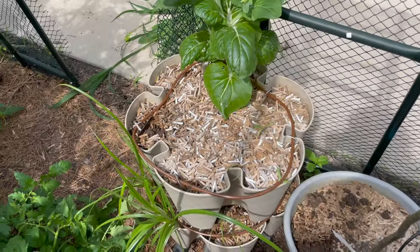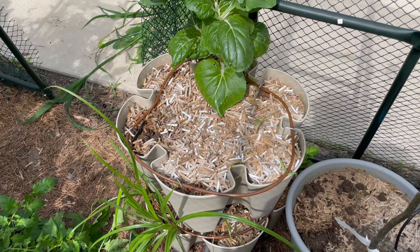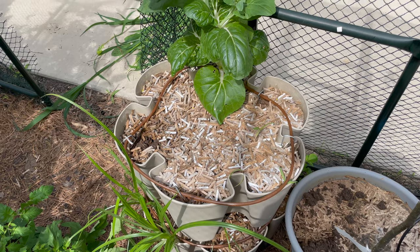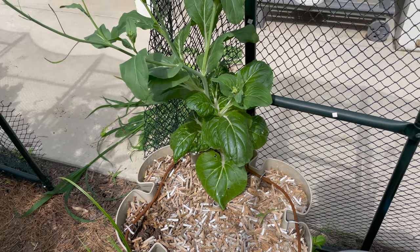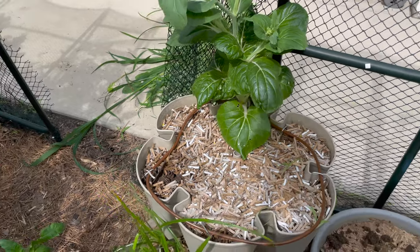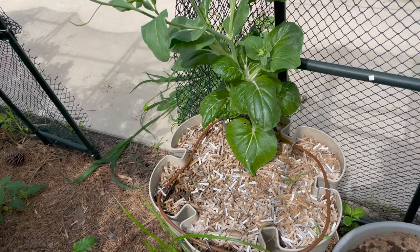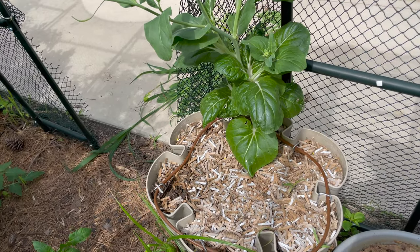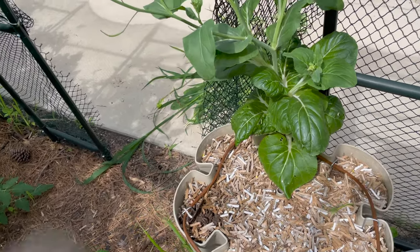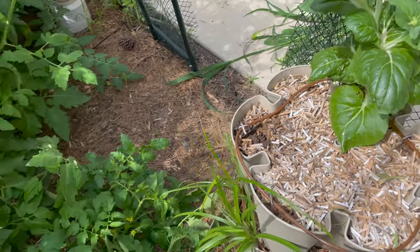Next we have this, which was supposedly fennel and baby bok choy. Neither one grew. We have a giant weed — maybe that weed was a bok choy at one point. But no fennel, nothing. I'm not using these green stalks in here anymore. I'll use grow bags and try that again. Probably won't get to that until next week. Not even sure when the growing season is — might be a little while.